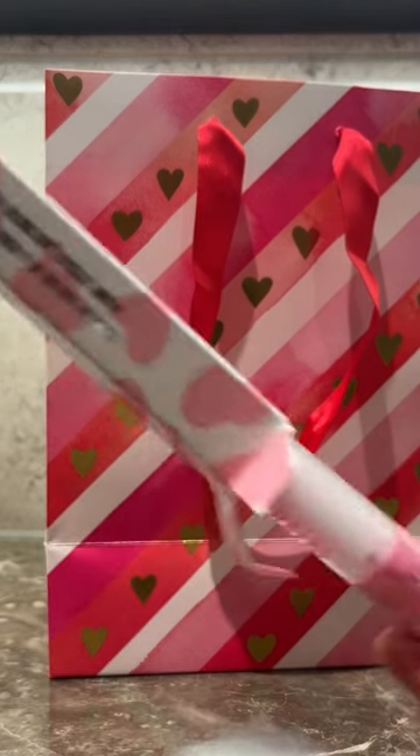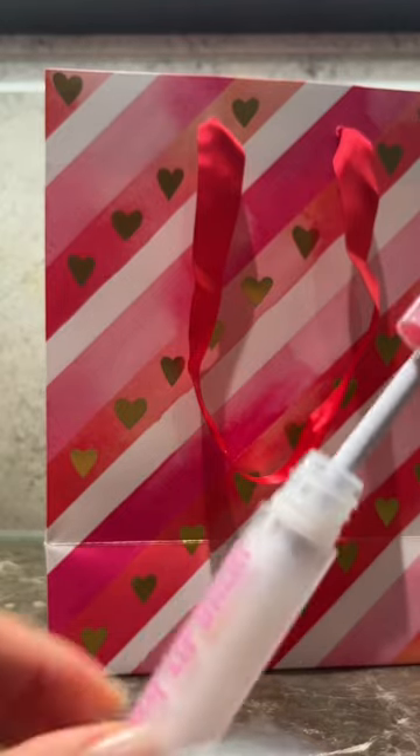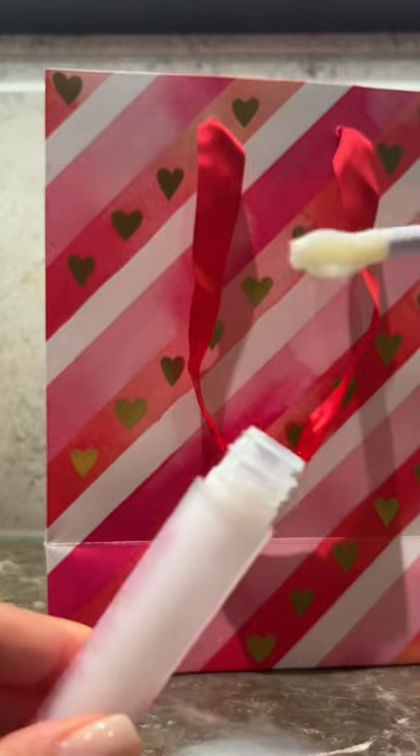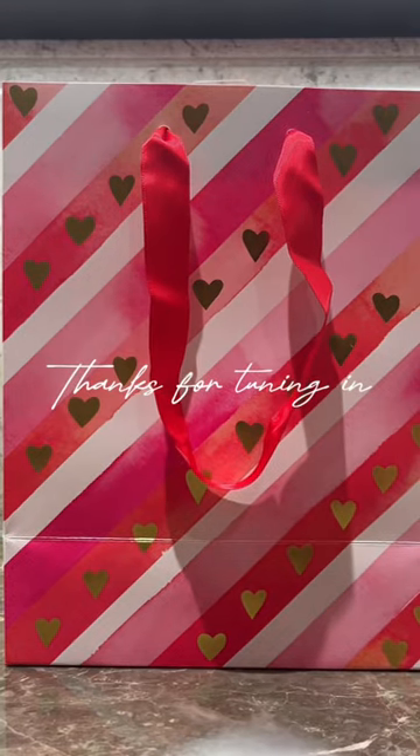Last but not least, we have the milky liquid lip balm. It's got a really interesting tip and as you can see the consistency is not too glossy. And that's the end of my haul — thanks for watching!